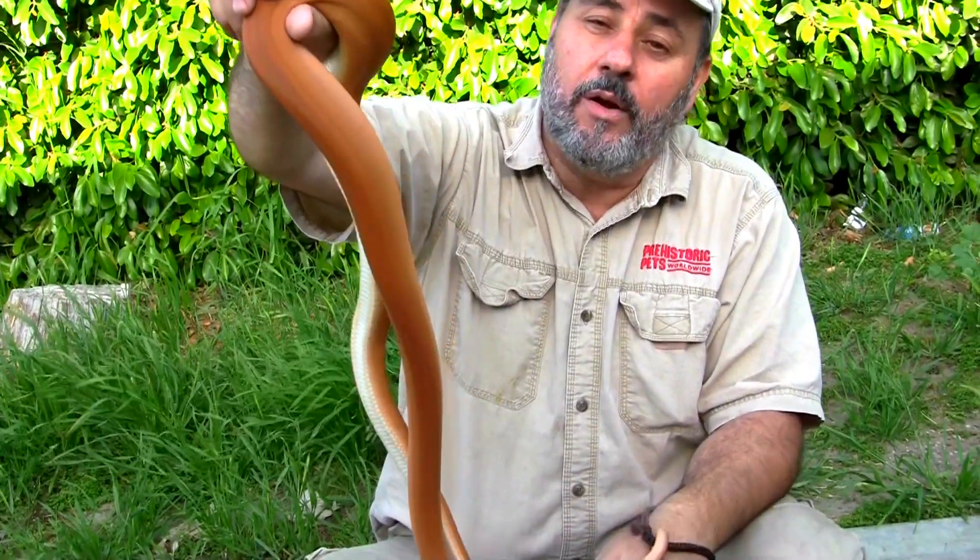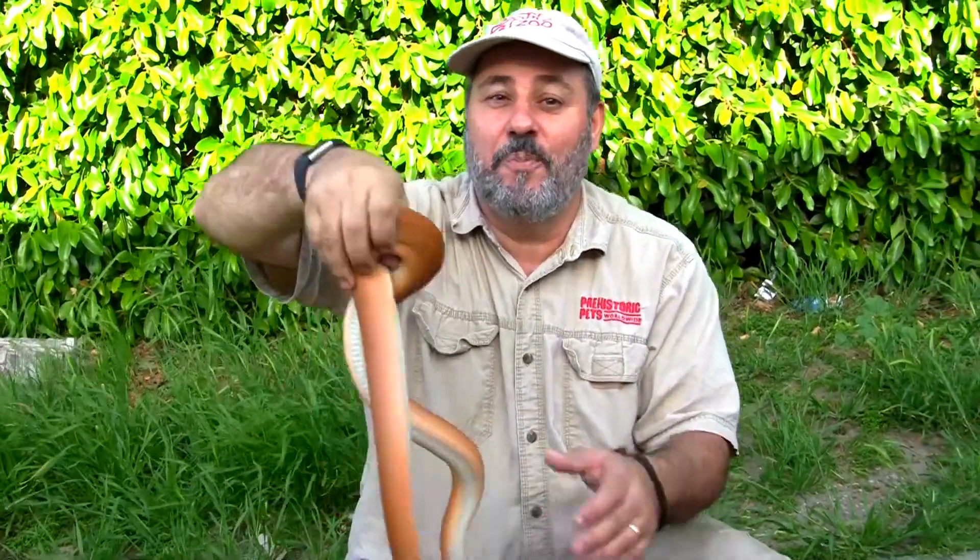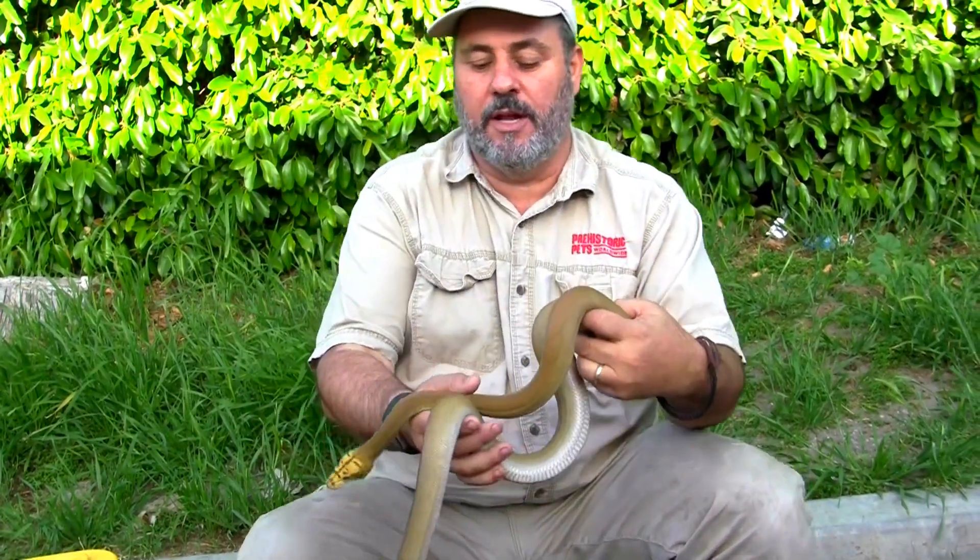Unfortunately we don't have any proof yet that we got albinism in that, because we did use poss het albinos. But we put away a clutch — we've got a clutch cooking. Can't count them before they hatch, but if things go right we're going to have some really cool Golden Child Orange Ghost Stripe stuff coming up. They're in the proofing oven right now.